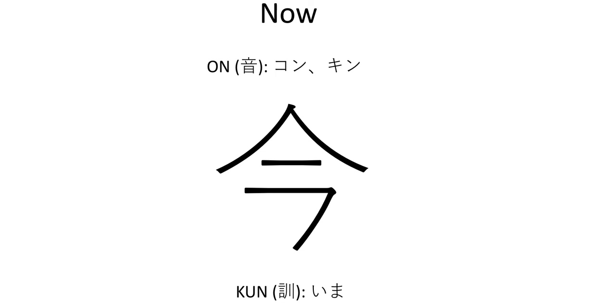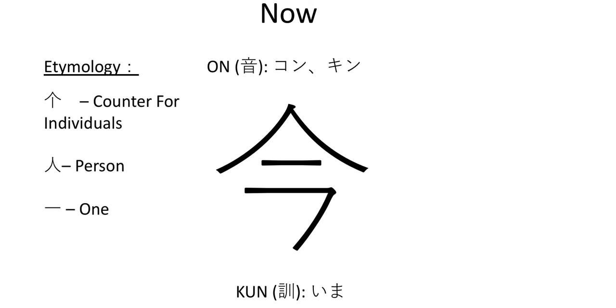Let's talk about the etymology and how this symbol should actually be written. The first element in the etymology is the counter for individuals, which looks like an upward-pointing arrow. However, I disagree — more likely is that the symbol on the very top is a person jumping over another. I see it as two people: one person's kind of sideways and one person is jumping over another. I think that is a lot more likely than the counter for individuals. Regardless, you see the picture and understand that the symbol means right now, this very moment.